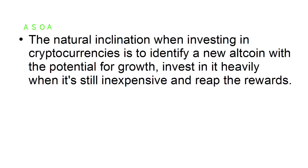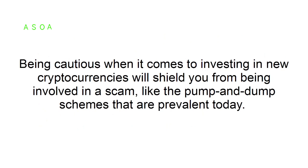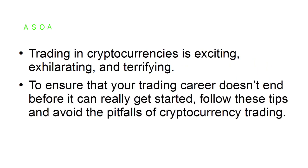Tip number four: don't fall for scams. The natural inclination when investing in cryptocurrencies is to identify a new altcoin with growth potential, invest in it heavily when it's still inexpensive, and reap the rewards. However, because the industry is growing so quickly, there are new currencies that might not be a good investment. Being cautious when it comes to investing in new cryptocurrencies will shield you from scams like the pump-and-dump schemes prevalent today. Trading in cryptocurrencies is exciting, exhilarating, and terrifying — follow these tips and avoid the pitfalls of cryptocurrency trading.